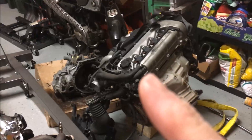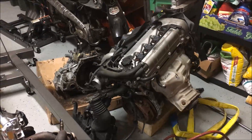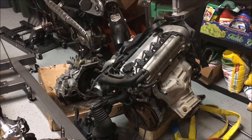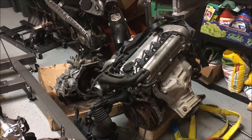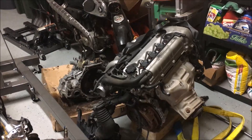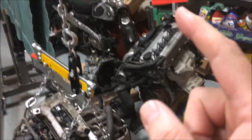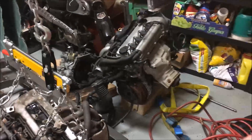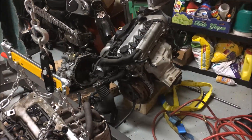JDM engines are a bit of an unknown — you don't know if the car was taken care of or exactly how many miles are on them, but you're hoping there are far fewer miles than on a US car. If you shop used engines here, you'll find them with hundreds of thousands of miles at this point because it's been so long since they were made. Basically you're increasing horsepower from the 1ZZ to the 2ZZ by about 50%, and the close-ratio transmission helps you take advantage of that.